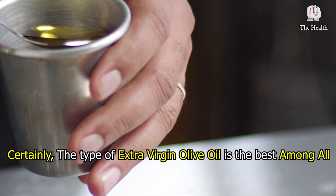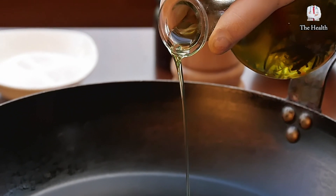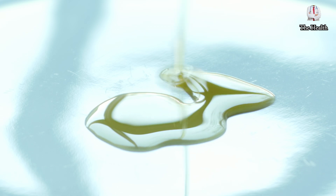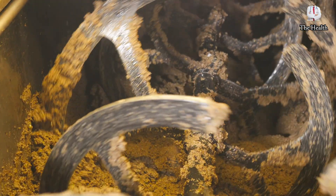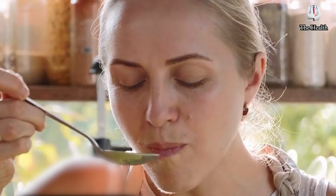Certainly, extra virgin olive oil is the best among all types, as it has a lower acidity compared to its standard virgin counterpart. It also retains most of the natural flavor and aroma, as well as the golden and green color of the olive fruits, because it hasn't undergone any industrial processes. Thus, it is considered the best type to use for health purposes.